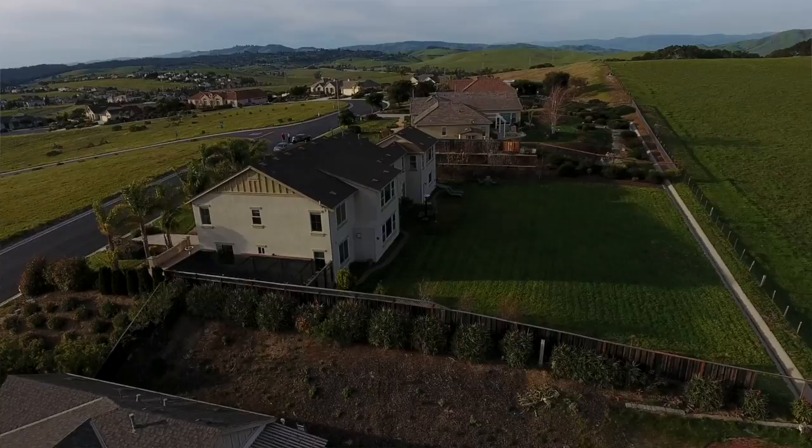This is just a special home in a very special neighborhood. For your own personal tour, you can text, email, or call me. I'm Mike Walters with Realty World Advantage. Thanks for watching.